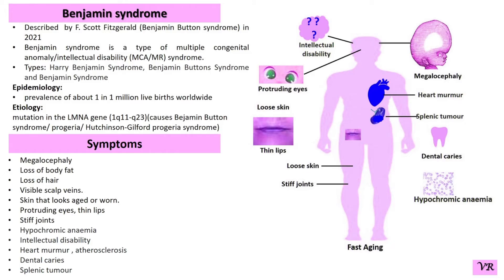Additional symptoms include stiff joints, hypochromic anemia, intellectual disability, heart murmur, hetero sclerosis, dental caries, splenic tumour, etc.